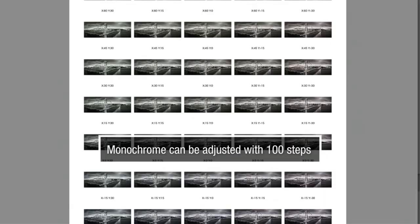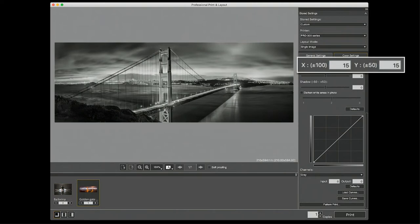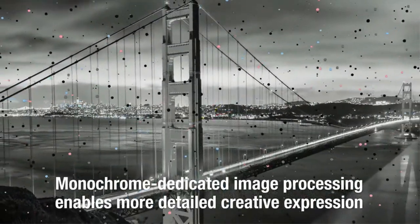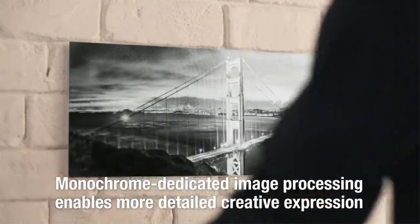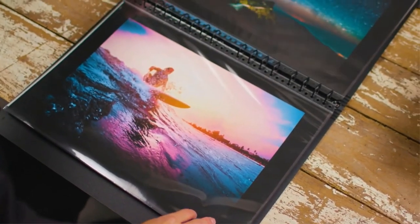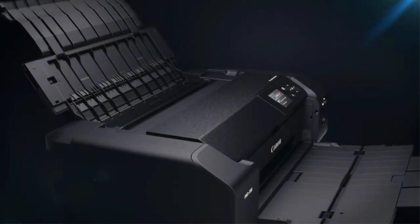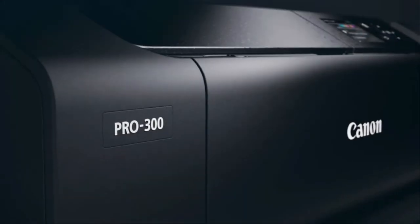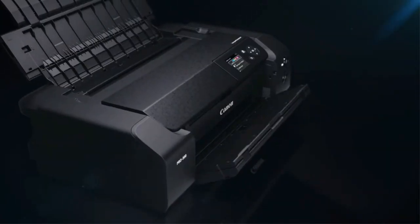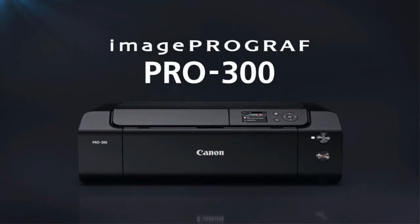Unfortunately, it's a print-only unit and lacks any scanning features, which may be a deal-breaker if you need to scan images frequently. Its print speeds are very slow, and it takes well over a minute for a photo to come out. Also, while its cost per print for black-only documents is outstanding, its cost per print for color documents and photos is a bit high, which can add up over time the more frequently you print. With that said, it's an excellent choice if you're looking to produce professional-quality photos in tabloid size.